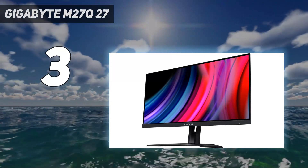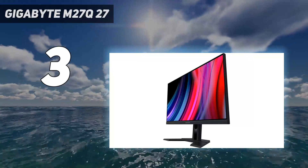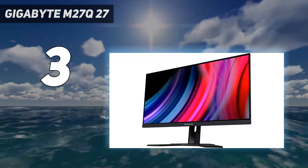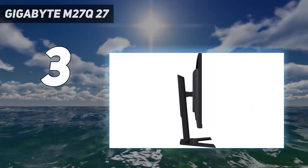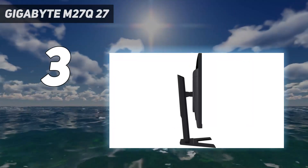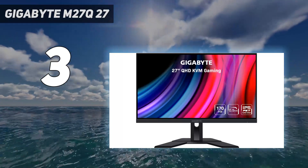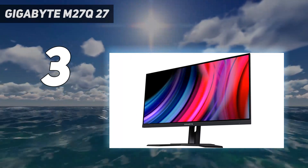The M27Q's 27-inch 2560x1440 super-speed IPS display offers sharp images above and beyond what one might expect at its price point. Whether you're working on spreadsheets or enjoying multimedia content, the wide 178-degree viewing angle, both horizontally and vertically, guarantees that your content is vivid and clear.